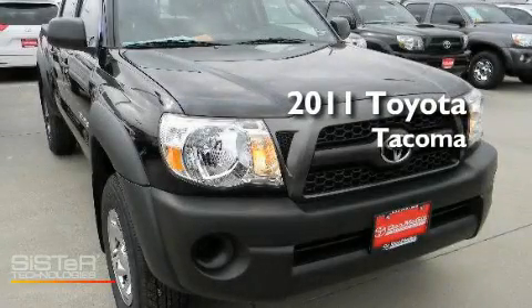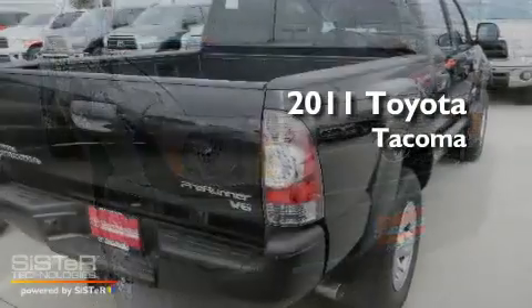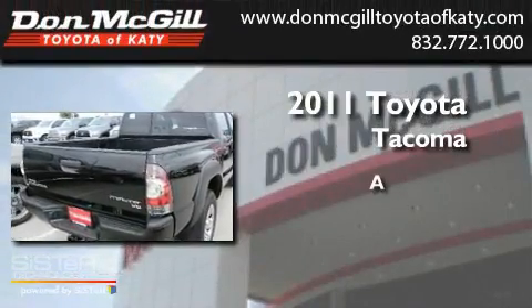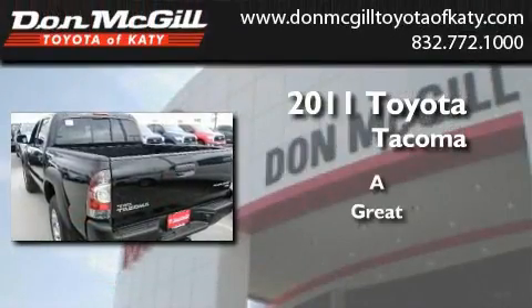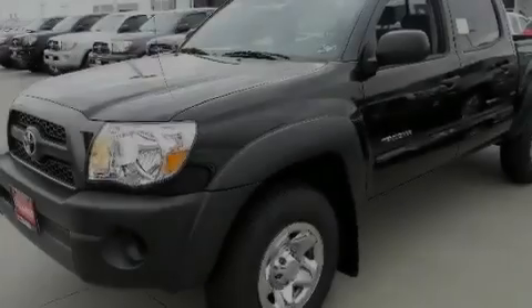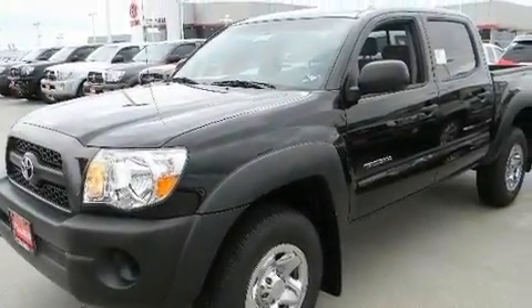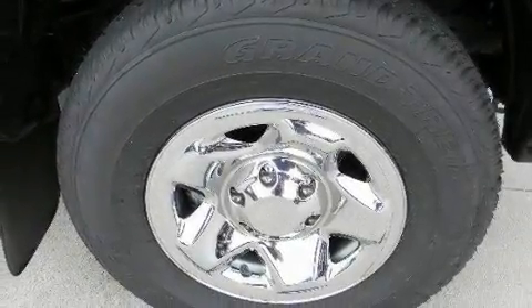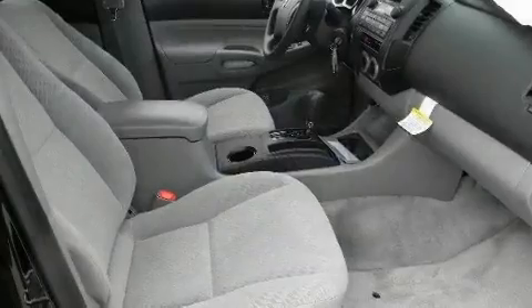This is a brand new 2011 Toyota Tacoma. Its top features include air conditioning, a CD player, traction control, side curtain airbags, rear seat child-proof door locks, and an auxiliary power outlet.